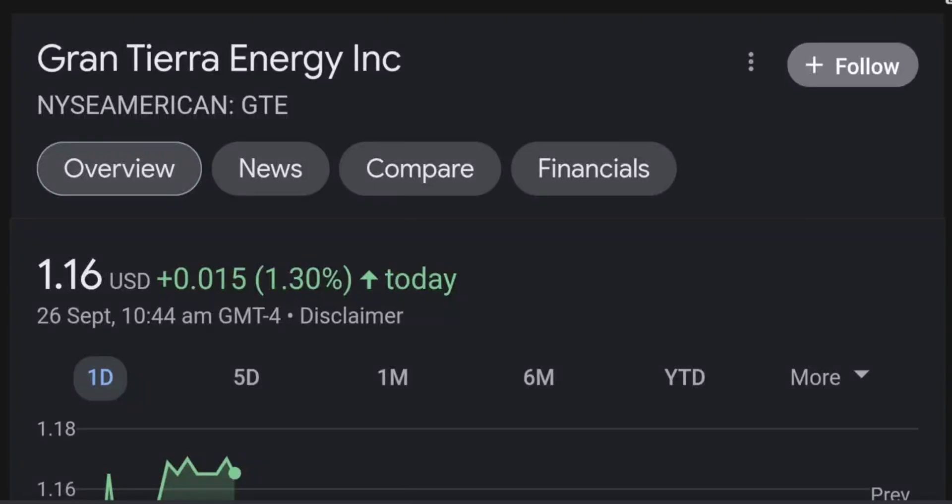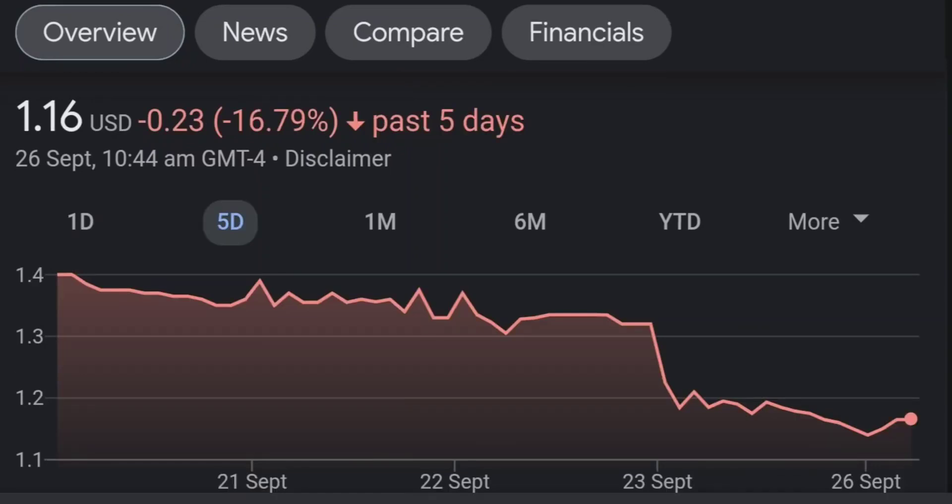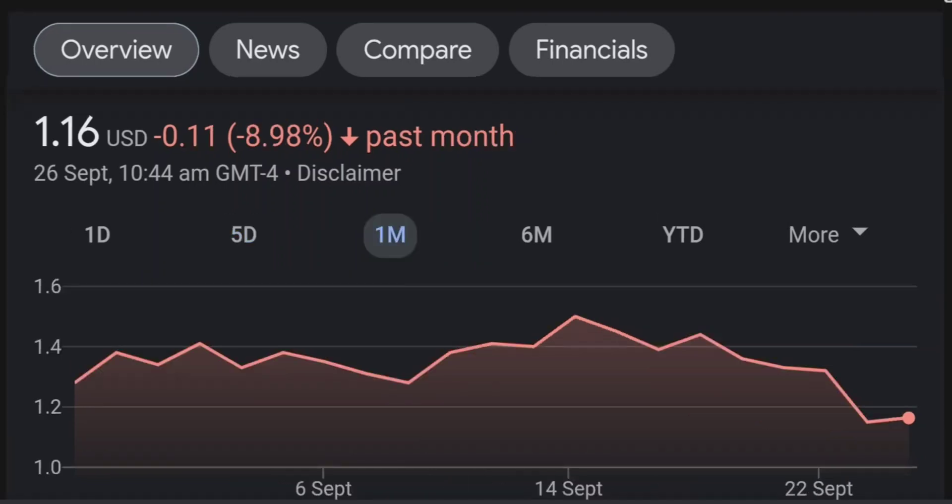Welcome back to our YouTube channel. This is a technical analysis on GTE. It made a nice run from this accumulation or consolidation area, and right now it seems to be overbought. Going back to the weekly chart, I am a little concerned about this shooting star doji candle — this usually means a reversal pattern — so it seems like the selling pressure is quite high and it might be the start of a reversal downward.